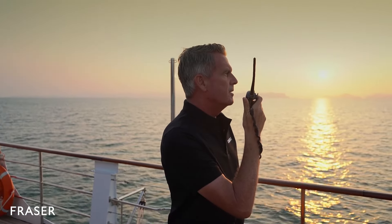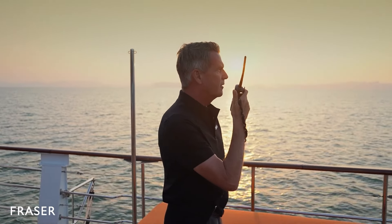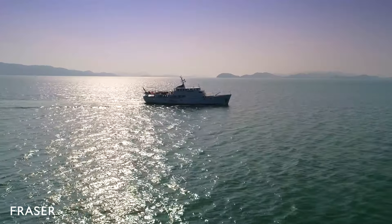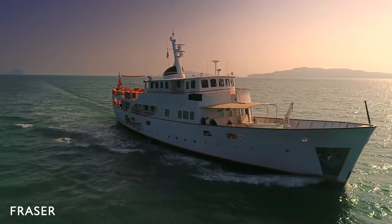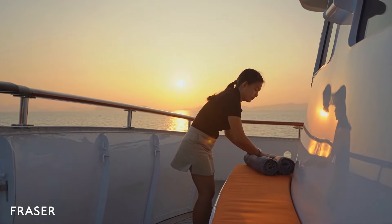Looking after clients on board is Captain Eric Mudal. He has 21 years of experience, including seven years in Asia on charter yachts. His knowledge of Thailand, Myanmar and the surrounding waters is extensive. He is supported by a crew of five, including a chef and two hostesses who are readily available on board to look after clients' needs.